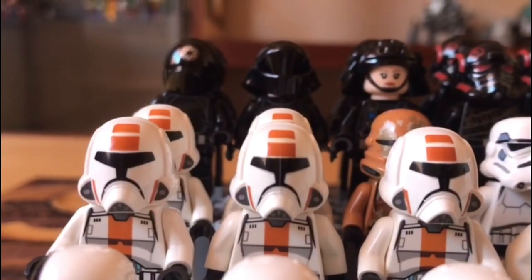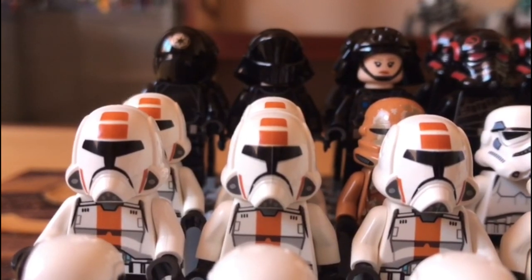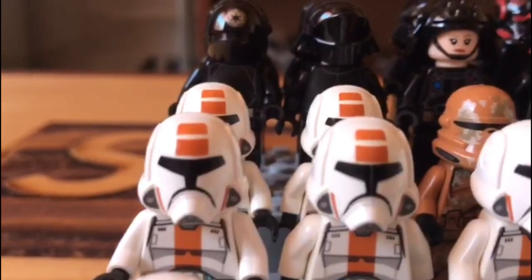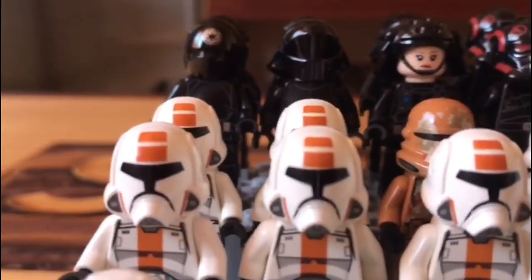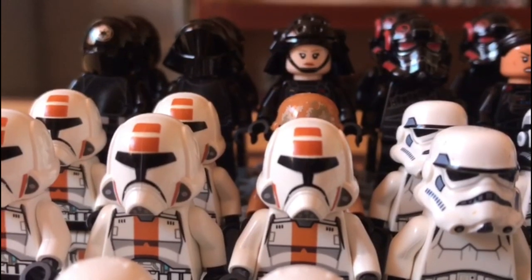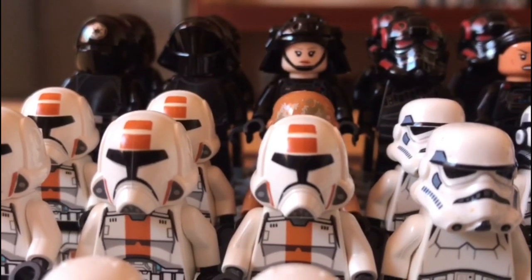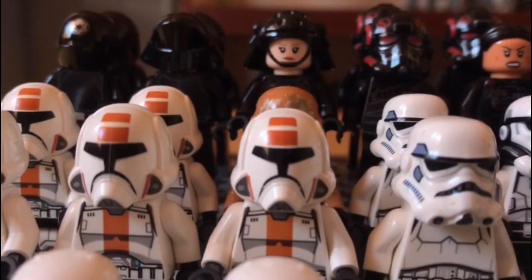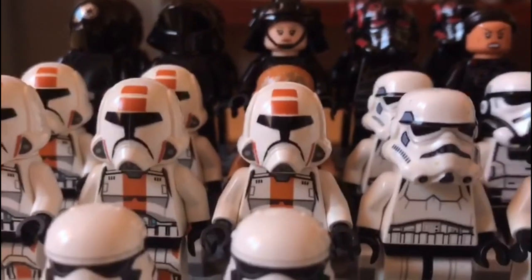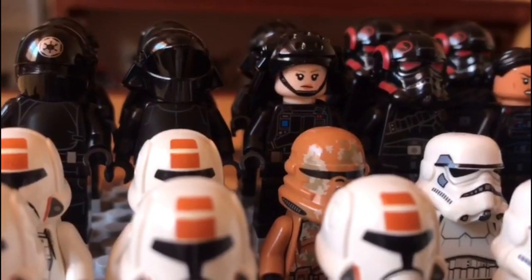Here we have some of my first ever LEGO Star Wars minifigures — from the Republic versus Sith battle pack, which was my first ever LEGO Star Wars set. I have five of them: one set from me, one from my sister's battle pack, and a fifth from a very used battle pack we found for 50 cents. There's also a Geonosian Trooper at the back — I think I traded with someone for it.